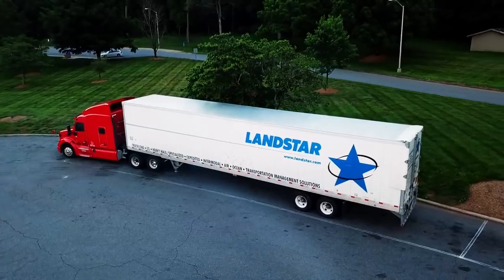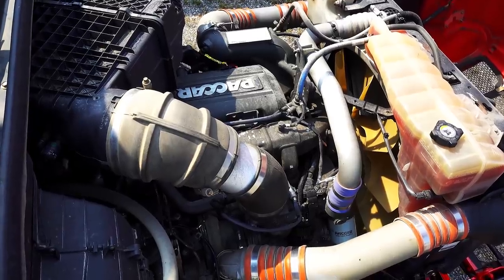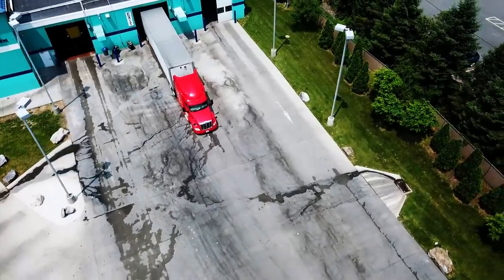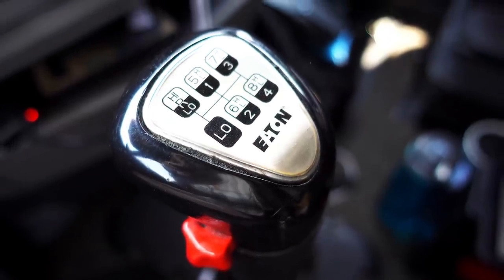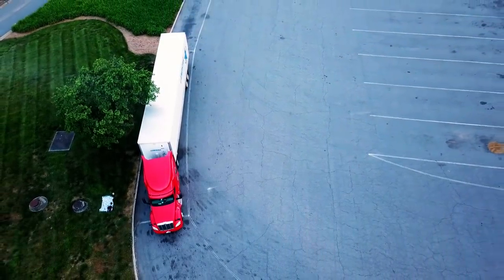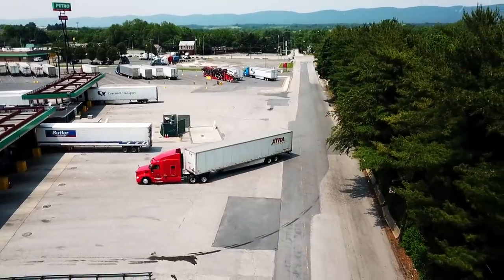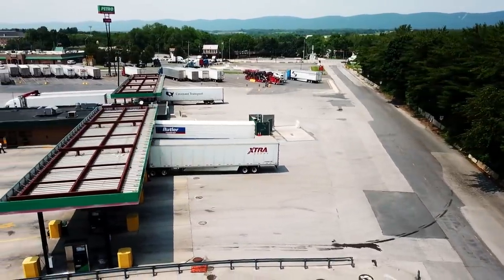Barbossa is a 2014 Peterbilt 579. He has a Paccar MX-13 engine under the hood packing 455 horsepower. His current mileage is just shy of 455,000 miles or 732,000 kilometers. His transmission is a 13-speed by Eaton Fuller. His gear ratio is 3.42. The sleeper is an 80-inch sleeper with the platinum interior package. He has a wheelbase of 245 inches. His front axle maximum capacity is 13,200 pounds, 5,987 kilograms.